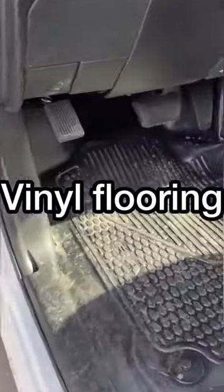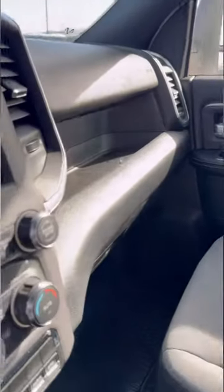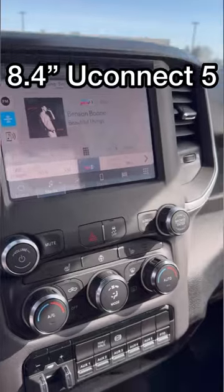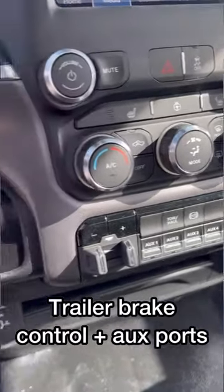In the inside of the truck, you get vinyl flooring throughout the whole thing, so you don't need to worry about any messy, dirty boots getting inside. You also have storage inside the passenger side as well as an 8.4-inch Uconnect 5 display. Just below, you also have your heated seats and heated steering wheel controls, as well as your trailer brake with all your auxiliary ports.